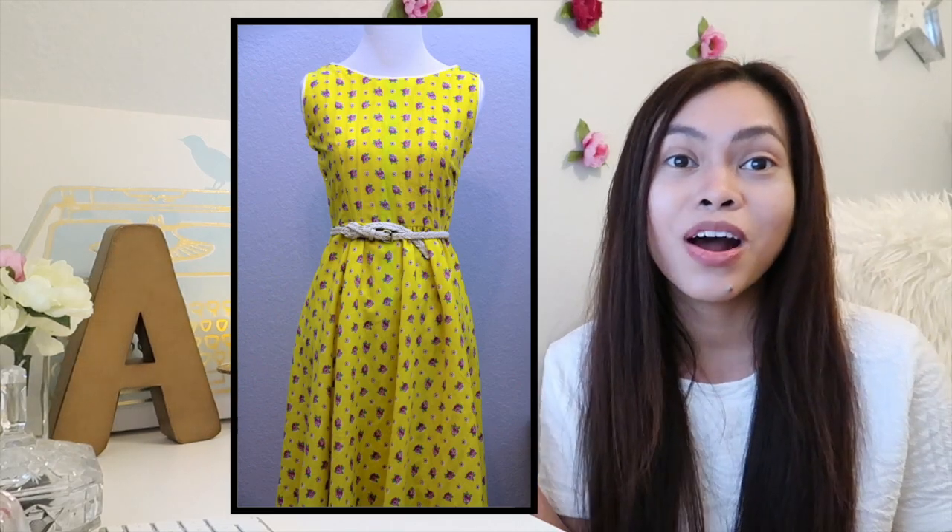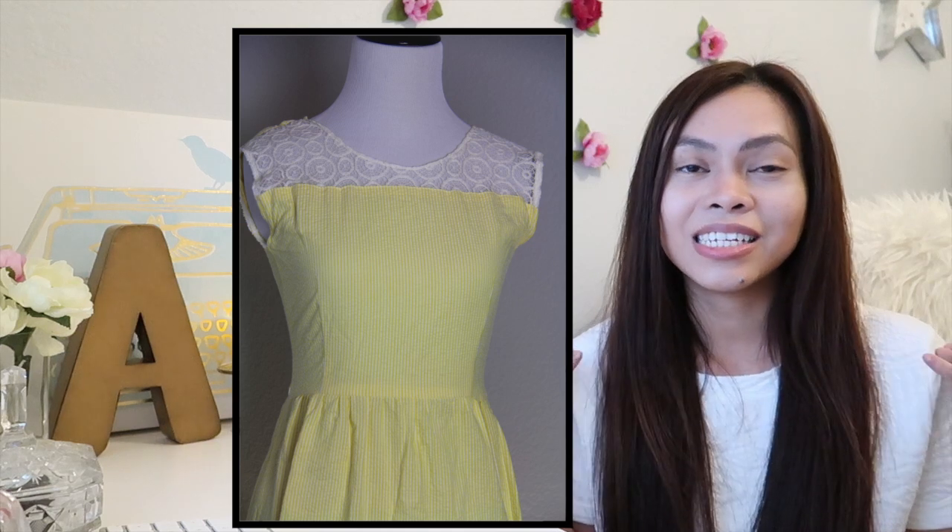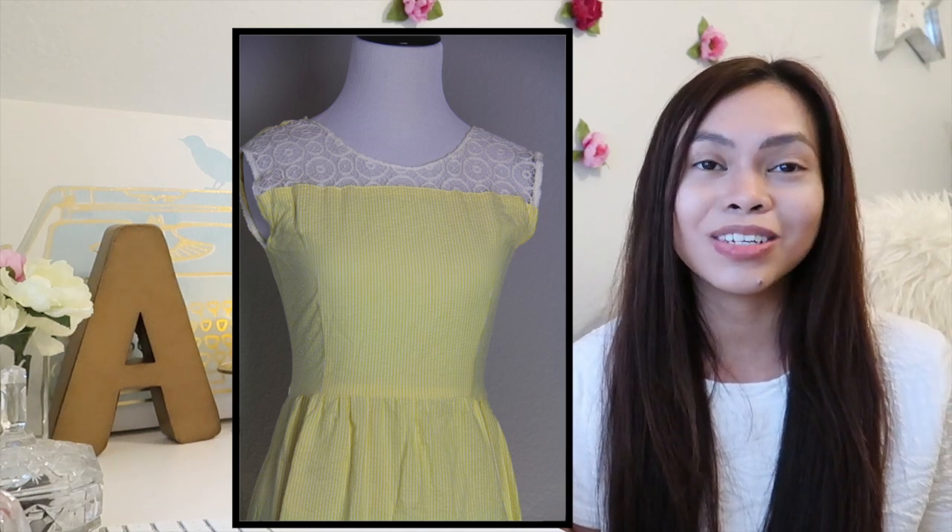Number 4 is a tie because I just can't decide which one, so these are my two number 4 favorites — yellow dresses. I absolutely love yellow. I didn't realize that until one day I watched the movie 'About Time' and I fell in love with Mary's outfit. Like all of her outfits in that movie are so beautiful. But this one right here — the one that has lace on the top — just stood out and I thought it looks really, really cute, and then I recreated it.